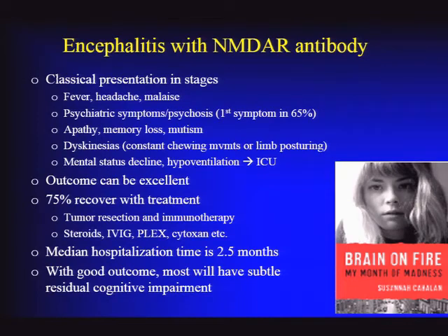The classic presentation is often in stages: starting with nonspecific fever and malaise, progressing most often to psychiatric symptoms and psychosis. These young people are often initially diagnosed with a first schizophrenic episode. They then develop apathy and memory loss. Some progress to a kind of mutism—just sitting there without speaking. They can develop dyskinesias, which are a major clue. Then they can decline further, and if not addressed soon enough, will end up in the ICU.